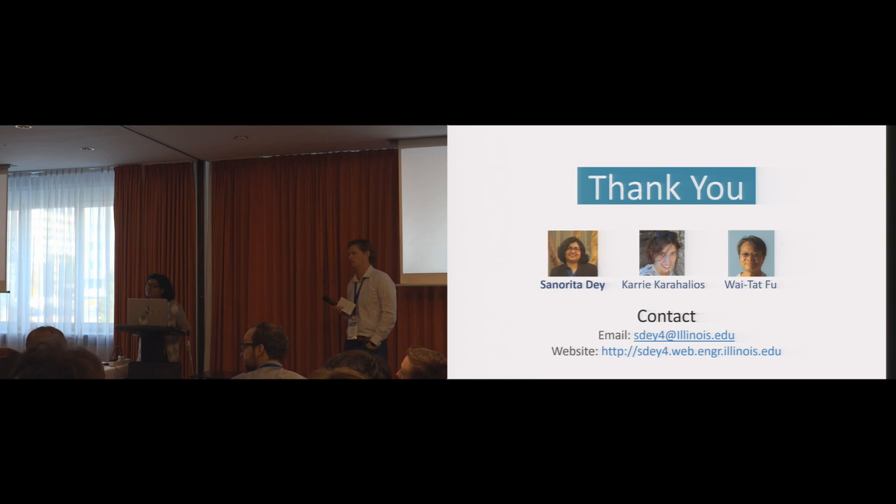Thanks, nice talk. I have a question. I saw that you have a between-subjects design. Did you consider the spatial ability difference between the groups?